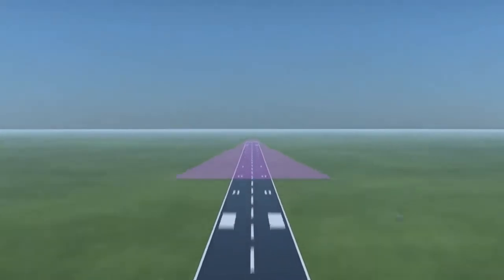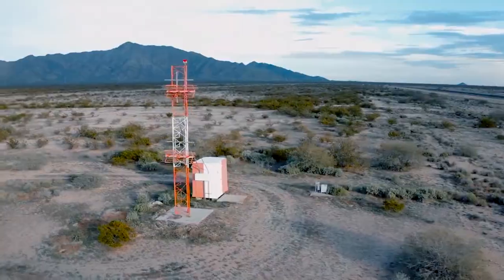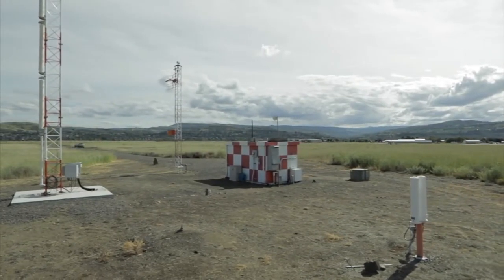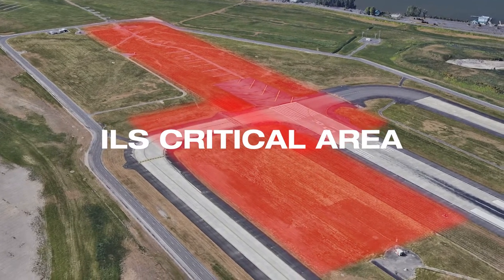Localizers provide lateral guidance to the aircraft, while glide slope antennas provide vertical guidance. But it isn't just the equipment that matters. The ground in front of the localizer and glide slope is known as the ILS critical area, and it is crucial to providing an accurate signal to the aircraft.